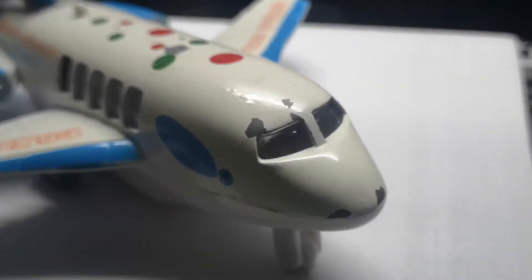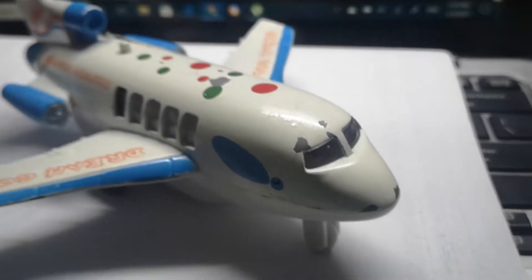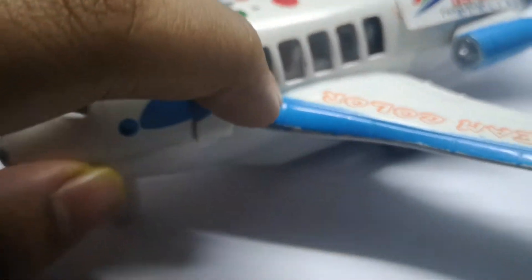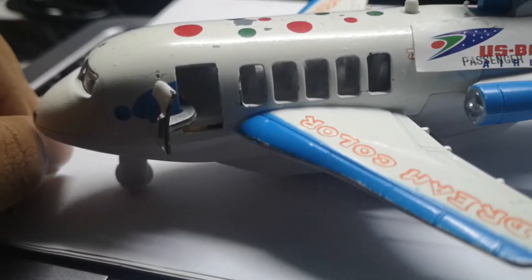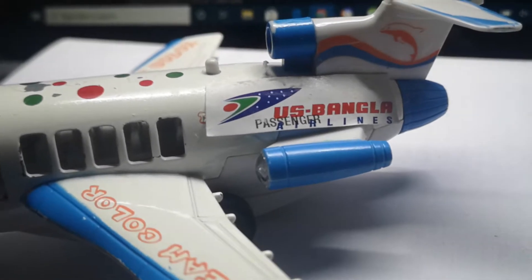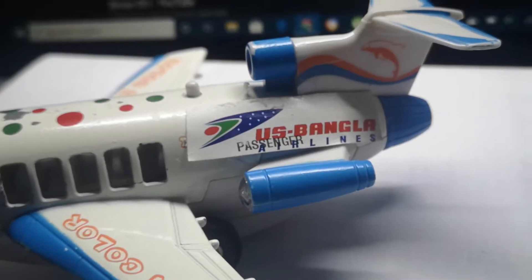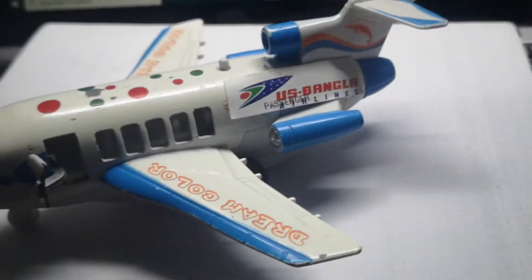First up is my Boeing 727, which is kind of an odd-looking one among the wished-for planes, but I still like it because it has one unique feature — you can open the door. My brother put in this logo thing which I appreciate, because he's too young to understand about aviation stuff.